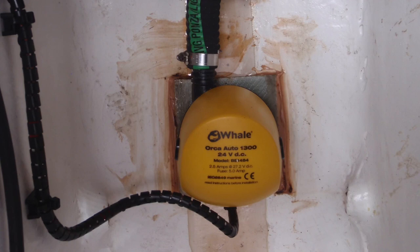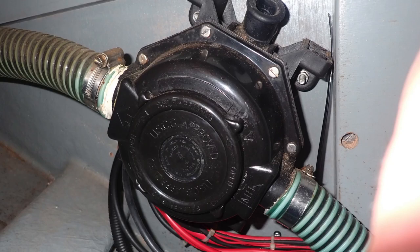Drains and scuppers can be found in cockpits, deck spaces and the superstructure on most vessels, and their purpose is to use gravity to allow any water on the surfaces of the vessel to drain quickly and effectively back into the water around the vessel rather than entering the bilge. Bilge pumps, by contrast, deal with the water that has already accumulated in the bottom of the hull. These bilge pumps may be electrically, mechanically, manually or hydraulically operated. Some are automatic, others require crew input.